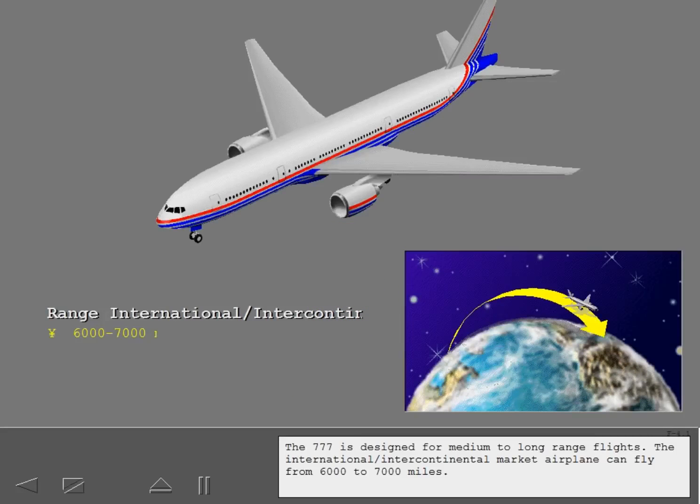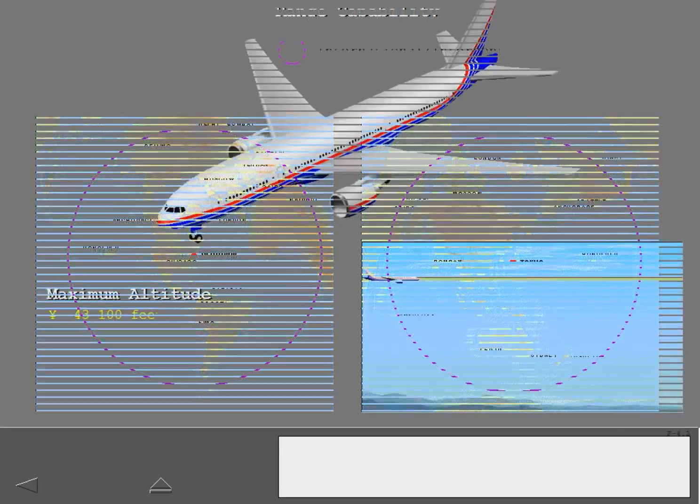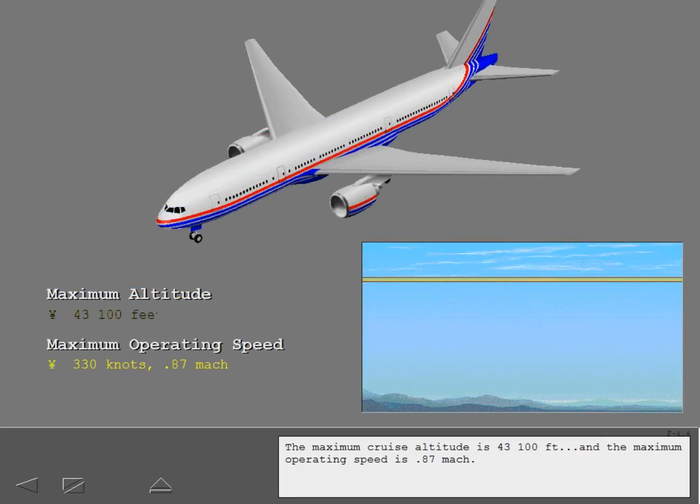The 777 is designed for medium to long range flights. The international intercontinental market airplane can fly from 6,000 to 7,000 miles, meaning trips within these circles. The maximum cruise altitude is 43,100 feet, and the maximum operating speed is 0.87 Mach.